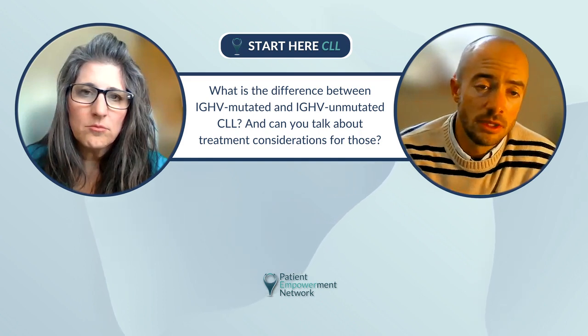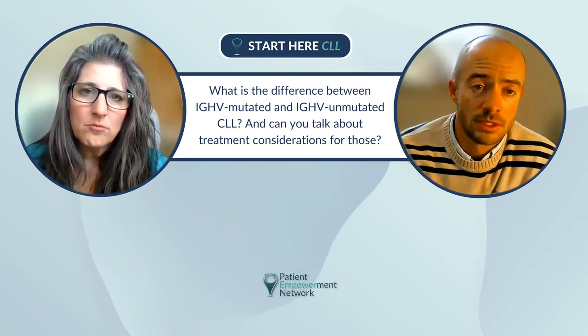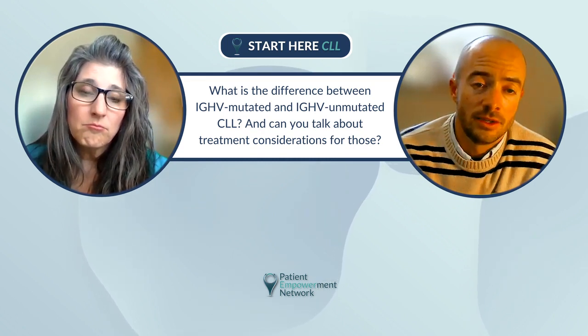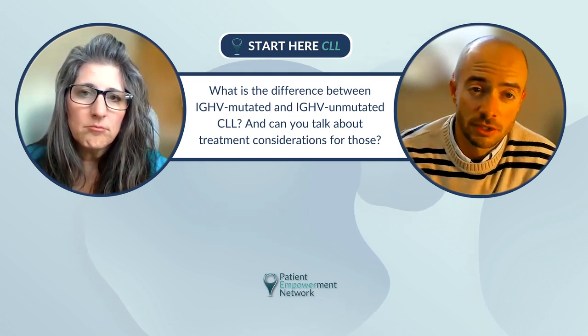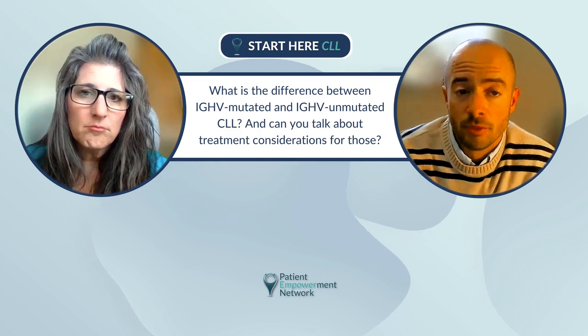We still don't treat CLL if it's not causing any problems. About half of patients get diagnosed as sort of an accident — they get a blood test for something else, their white count is elevated, and that leads to a diagnosis, but they feel fine. We still leave those patients alone. Even with these good treatment options we have, we recognize that a select percentage of CLL patients don't ever need treatment, so we don't just want to start treatment in everybody.